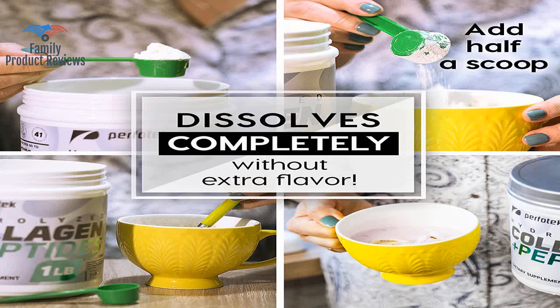The powder is flavorless, which is good for mixing, and the consistency blends well in our smoothies.